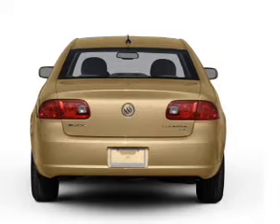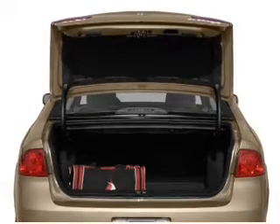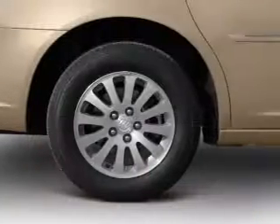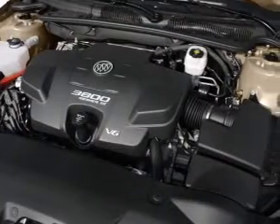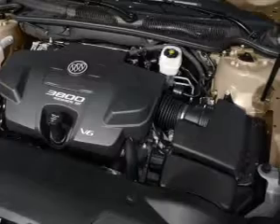Brake safely with the anti-lock braking system. Tailor the temperature to your preference and your passengers. Plus, enjoy these notable features that are included in this vehicle: air conditioning, power door locks, power windows, power steering, cruise control, power mirrors, an AM-FM stereo with a CD player, and an adjustable tilt steering wheel.